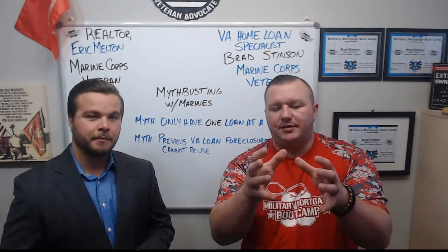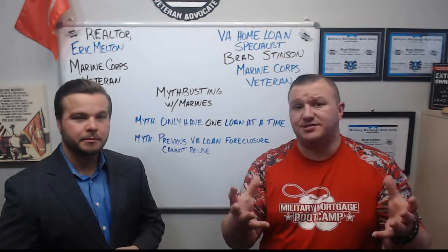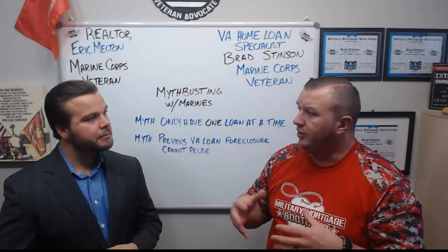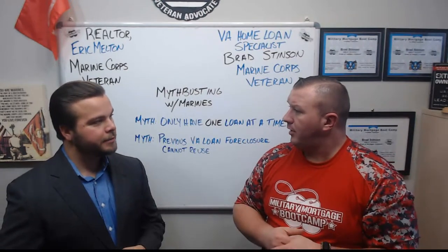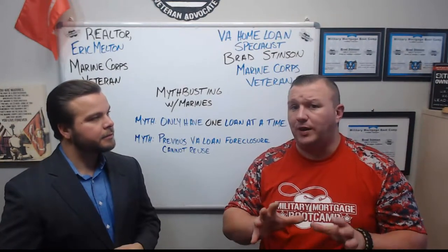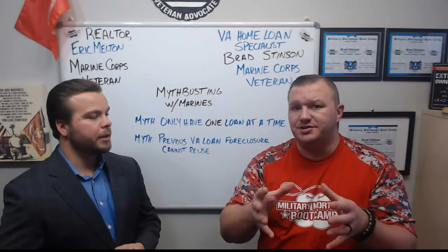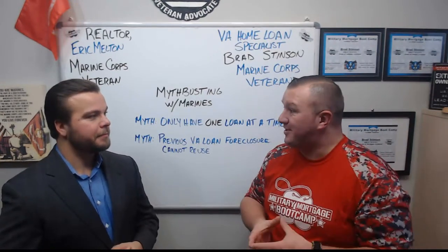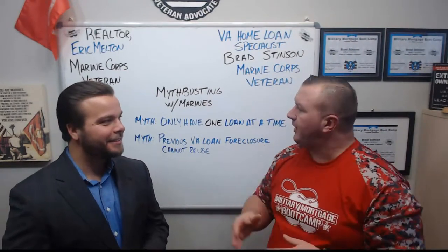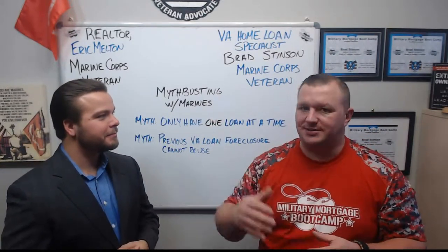The idea that you can only have one loan at a time is just false. The $122,000 is what our starting bank account is. We subtract the entitlement we're using on our current home, and we have remaining entitlement left. That's the amount the VA will guarantee, so we can figure out what you can purchase again using your VA home loan benefit by simple adding and subtracting. That's where the bonus entitlement really comes into play.